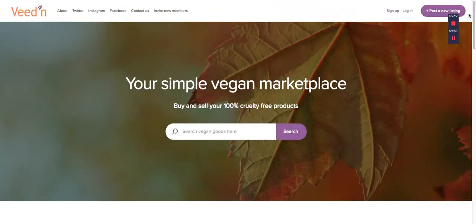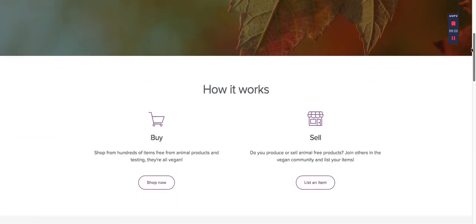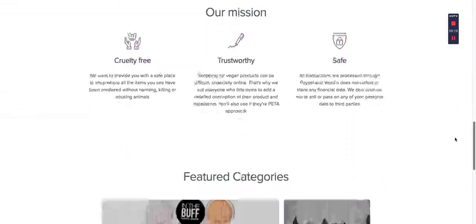Hey guys, so I made this really short video to add to the marketplace blog post. I just got a text from someone - anyway, let's look. This is veedn.com - v-e-e-d-n.com - this is just one more example you can check out. I happen to really like this one. I'm doing something similar with a mindfulness-oriented marketplace.